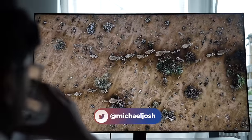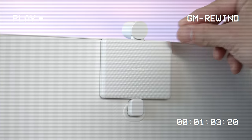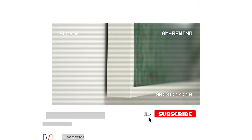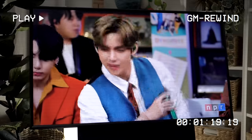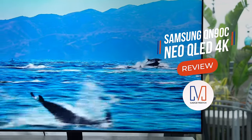But does it really live up to those claims? Hi, I'm Michael Josh, your gadget matchmaker. Over the last decade, I've made it my job to show people around the world that tech can be easy, fun, and exciting. On this channel, I give you special access to the products I review, the events I attend, and all the interesting people I get to meet along the way. So if you're shopping for a new TV this Prime Day, give me a like and subscribe, and I'll help you find the right TV to match your needs. This is our Samsung Neo QLED QN90C review.